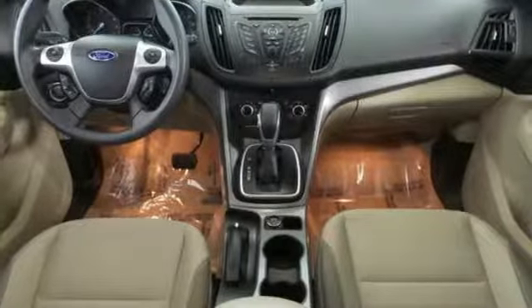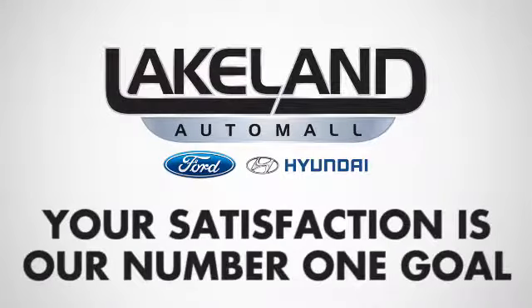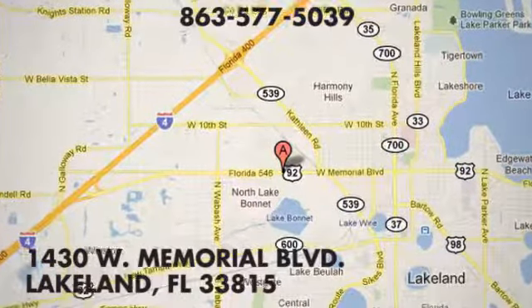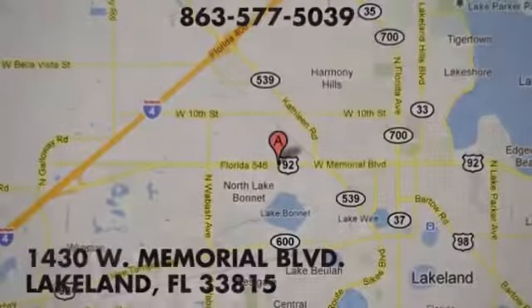You need to drive it to believe it. See it for yourself today at Lakeland Auto Mall. Your complete satisfaction is our number one goal. We are conveniently located at 1430 West Memorial Boulevard in Lakeland, Florida.